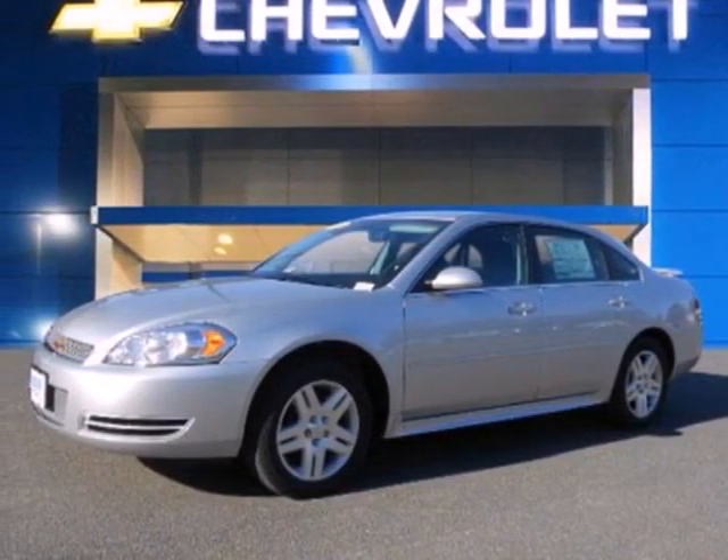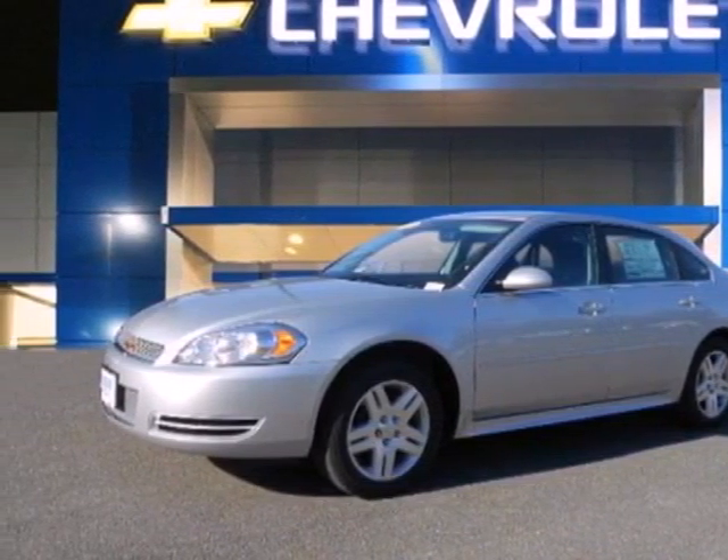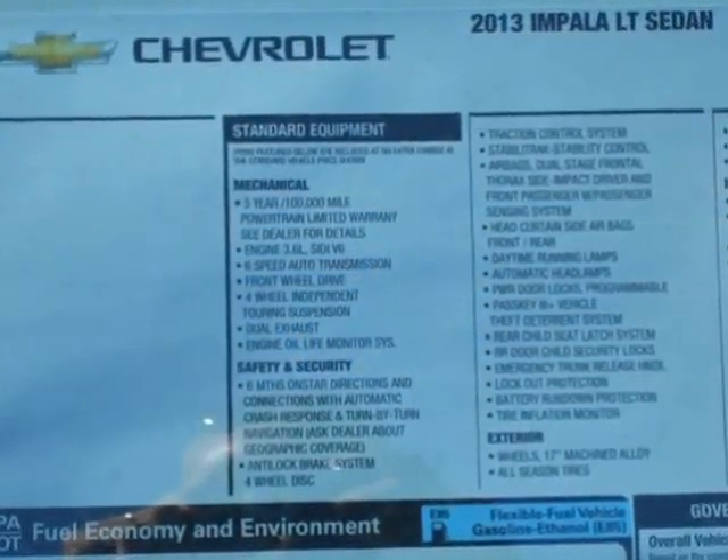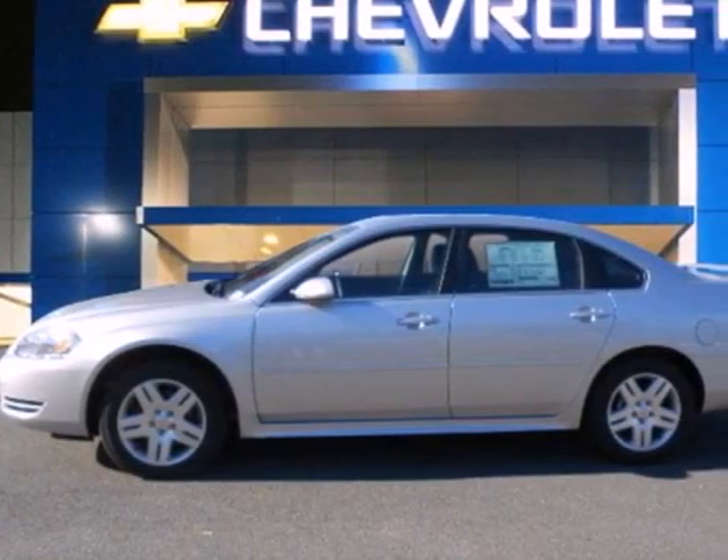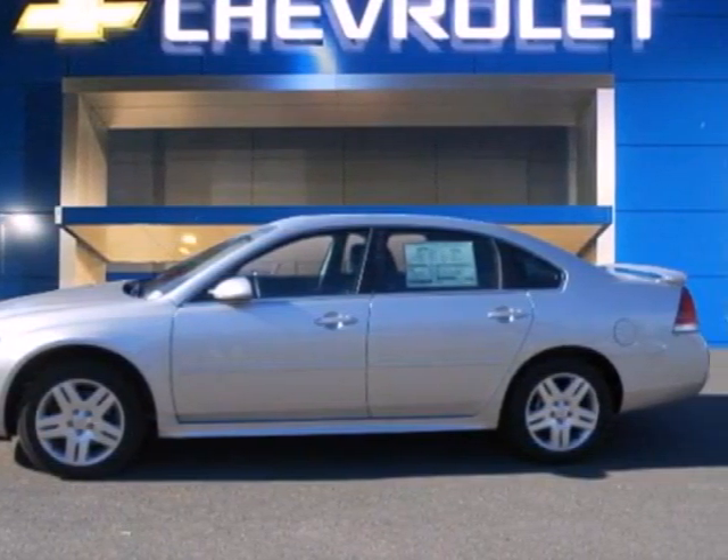Here's a 2013 Chevrolet Impala. This full-size sedan uses its aerodynamic styling for more than just fuel efficiency and charming looks, but also for maximizing interior space.